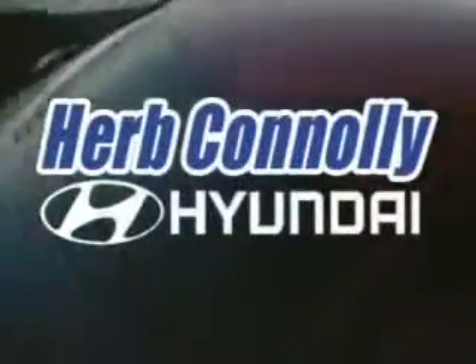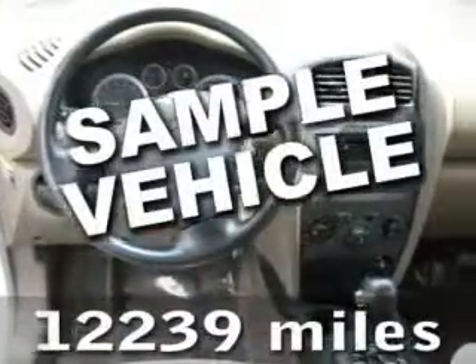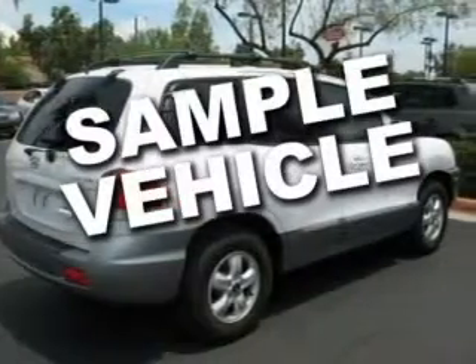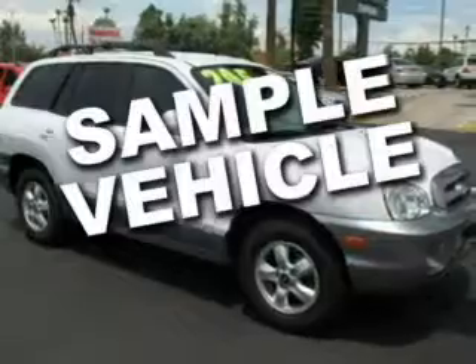Here's the vehicle for you. We think you'll like this 2006 Hyundai Santa Fe. It features a CD player, air conditioning, and power windows, locks, and mirrors. The traction control and alloy wheels make this vehicle hard to pass up. Come in and take a look for yourself.